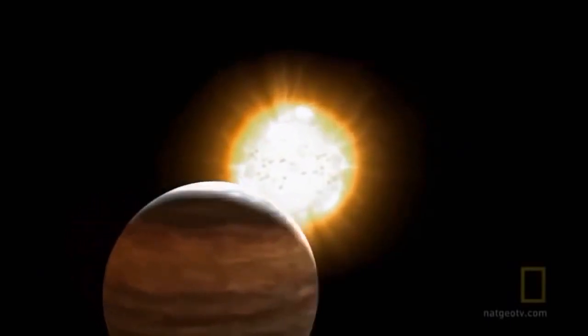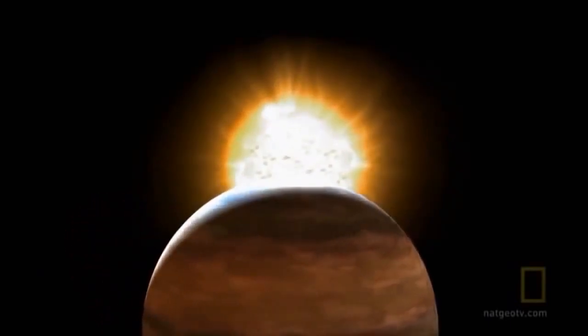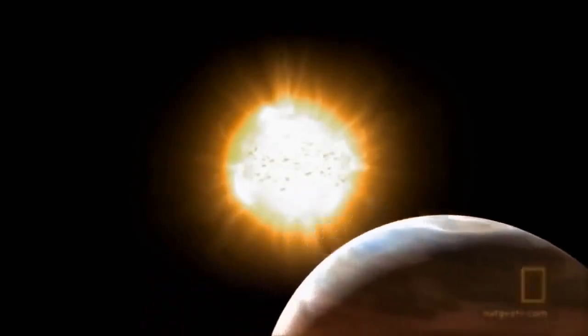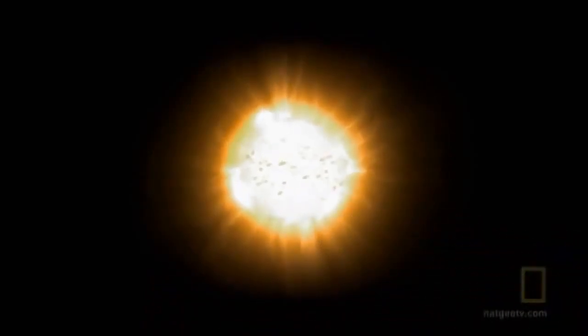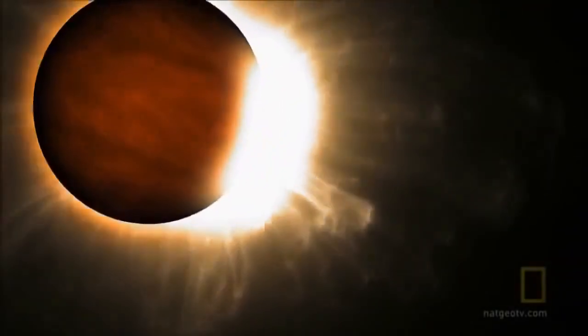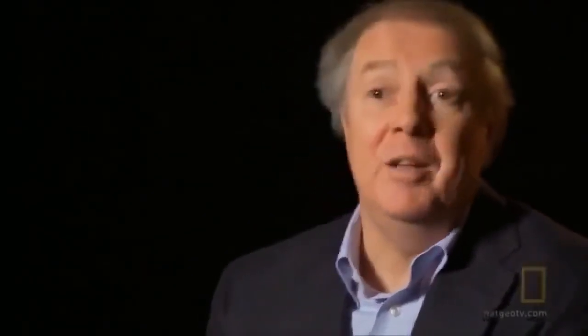Hot Jupiters are tidally locked. They present the same face to the star at all times, just like the moon does to Earth. It's going to be permanent daylight on one side and permanent nighttime on the back. If I were stuck on a hot Jupiter, I'd want to be on the back side and hope that some of the heat from the front side facing the star would make its way around the back.